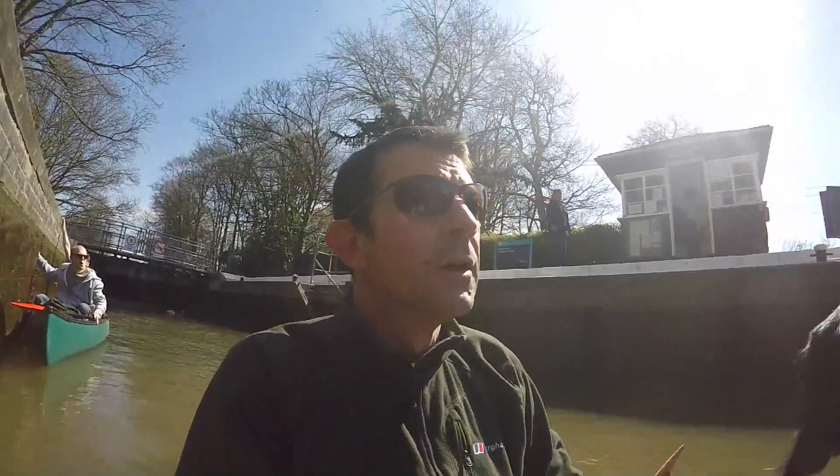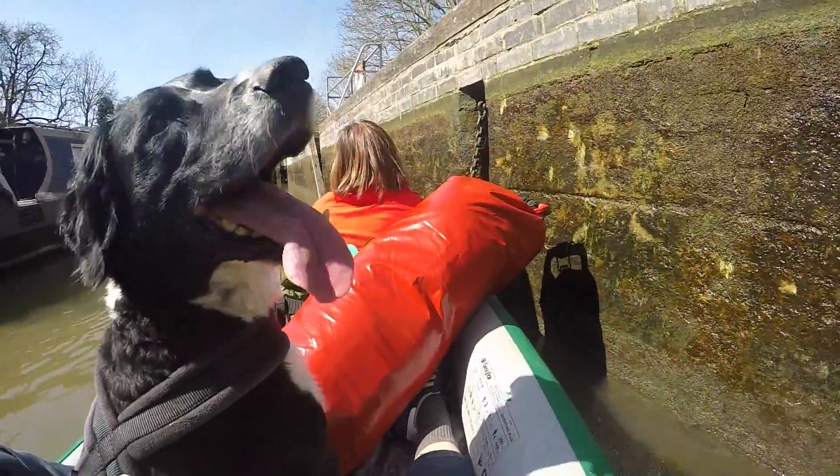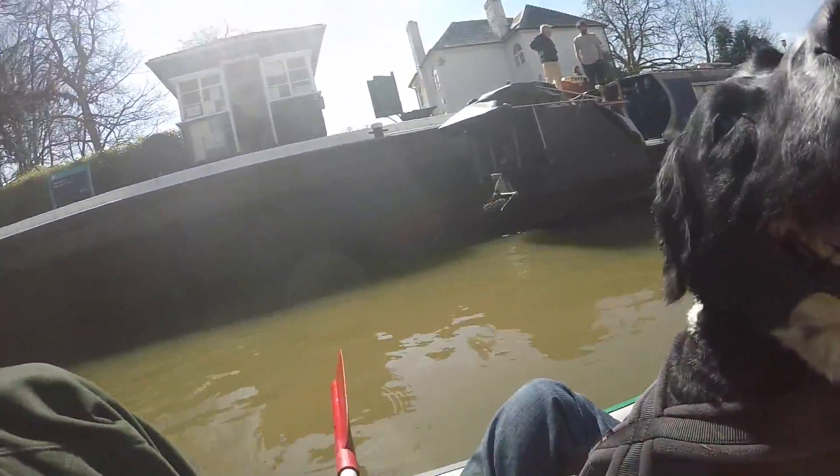Here we are at the first lock, just out of Pangbourne — we're only in the boat 100 yards, maybe 50 yards. But luckily we've got the opportunity to go through the lock. Here's Marley, hello Marley — and Lucy. What a beautiful day.